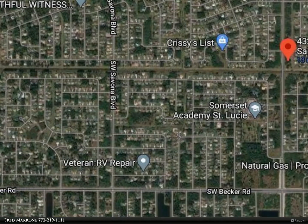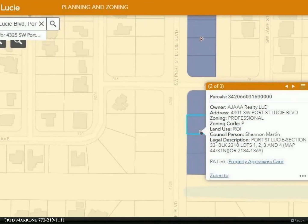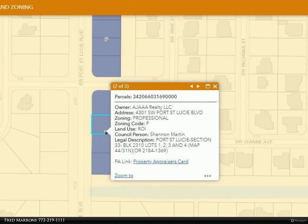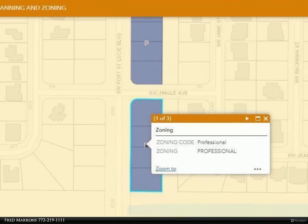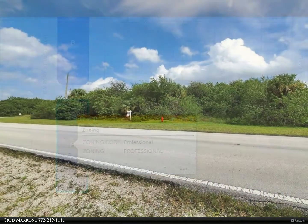Over one acre of prime land, prime Port St. Lucie Boulevard corner lot, 375 feet on Port St. Lucie Boulevard, located in rapidly growing southwest Port St. Lucie. Great location between I-95 and the Florida Turnpike, with plenty of options to utilize the spacious corner lot as a great investment.